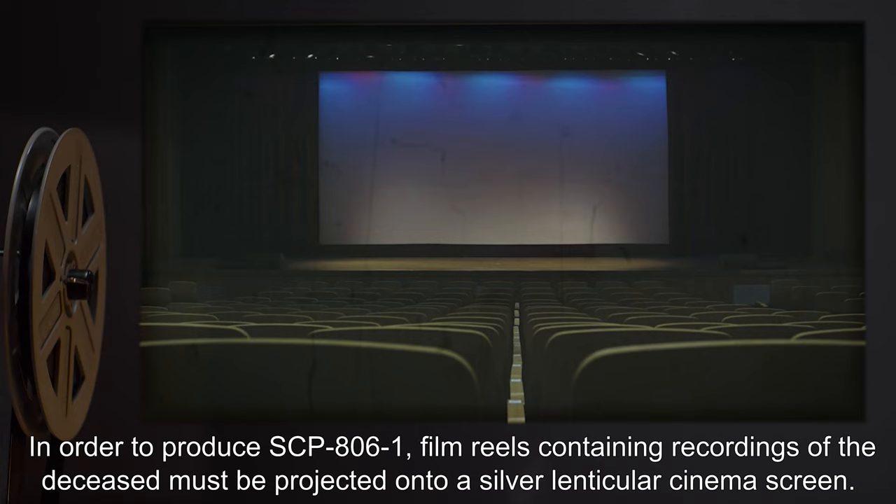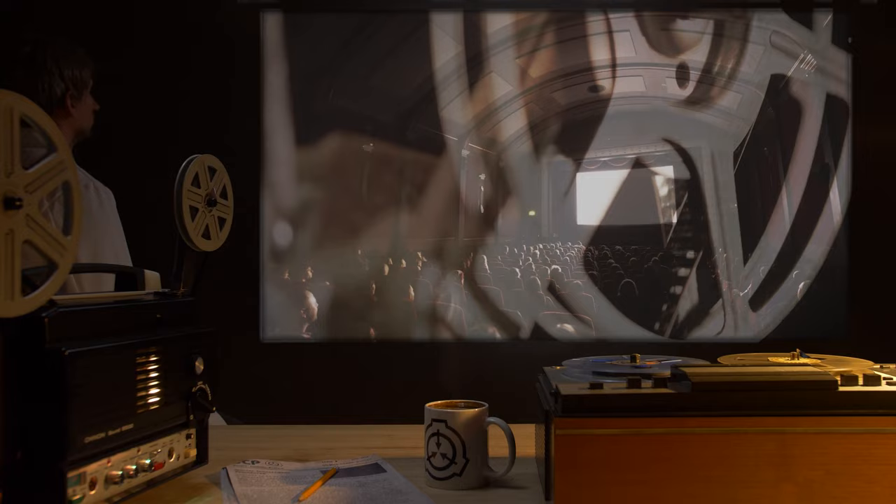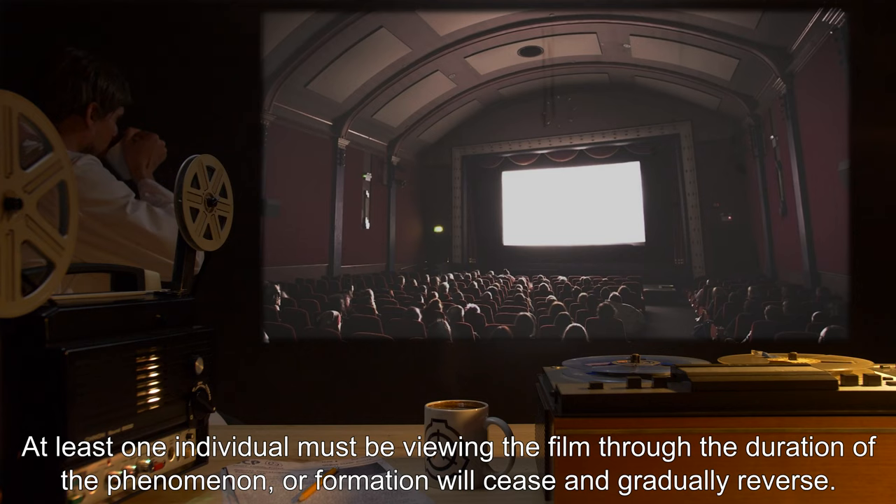In order to produce SCP-806-1, film reels containing recordings of the deceased must be projected onto a silver lenticular cinema screen. Between 13 and 27 hours of recording is required to recreate the subject. At least one individual must be viewing the film through the duration of the phenomenon, or formation will cease and gradually reverse.